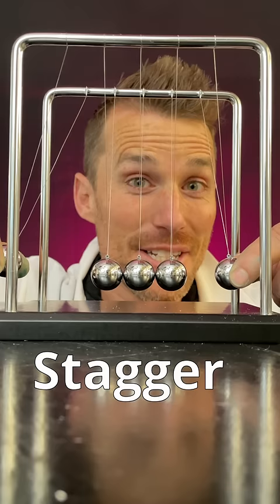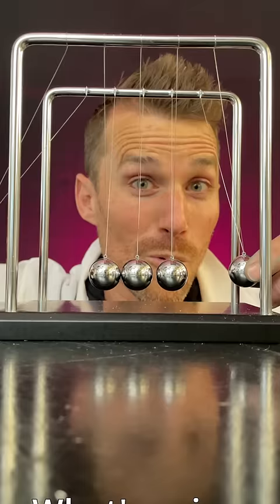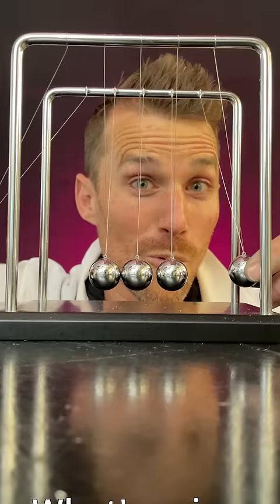Number three, challenge round. A lot of folks get these wrong, so don't feel bad if you miss a couple. Stagger drop: one dropped a short distance, the other dropped a long distance. What's gonna happen? Check out that rhythm.